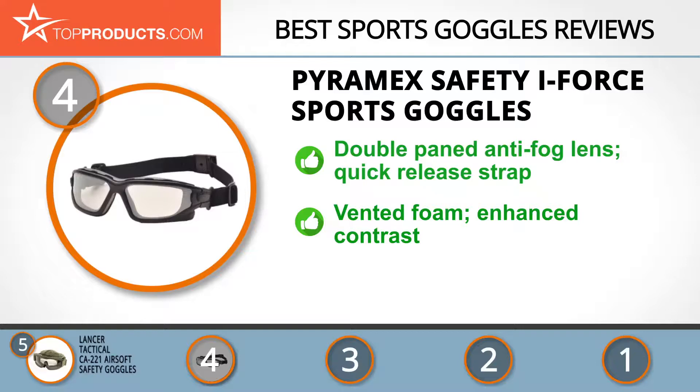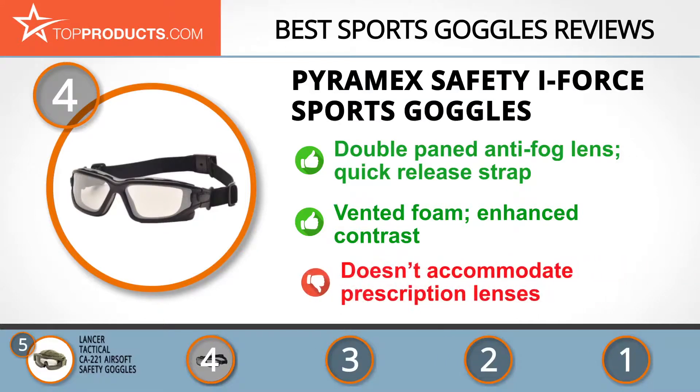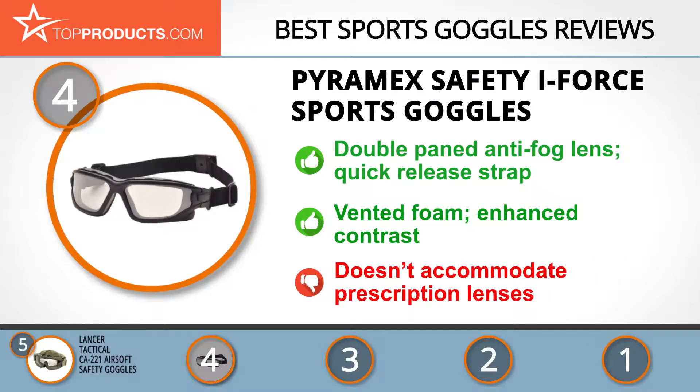If you need prescription lenses, then these won't be the goggles for you, as they are too small to accommodate standard prescription lenses.